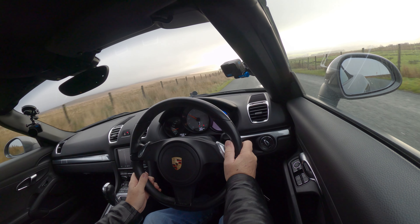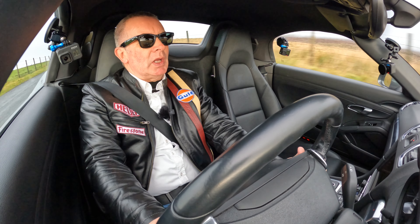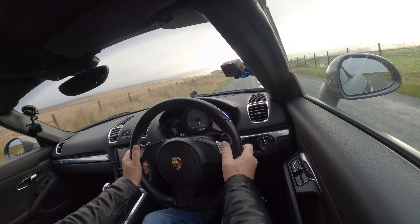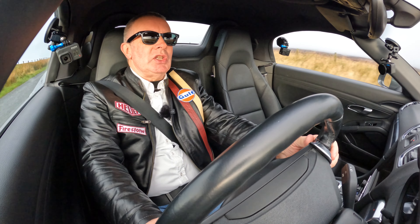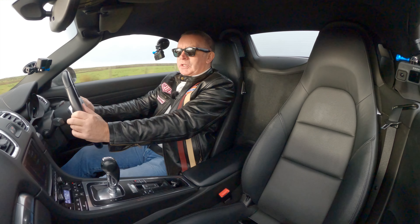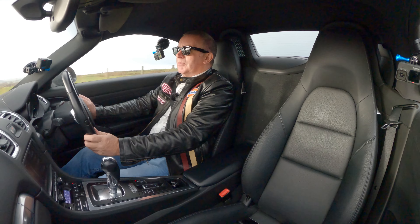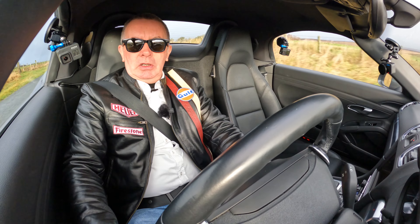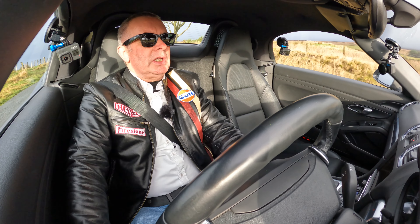It's also got paddle shift — they're not flappy paddles as Jeremy calls them, they're just little switches on the steering wheel. On the way up here it foxed me because a lot of cars have change down on the left and change up on the right, but on this one pulling towards you changes down and pushing away changes up. It's fantastic to drive. The only thing I can feel at the moment is the tracking's a little bit out, steering's a little bit off, but the rest of the car is absolutely beautiful. You've got power folding door mirrors.